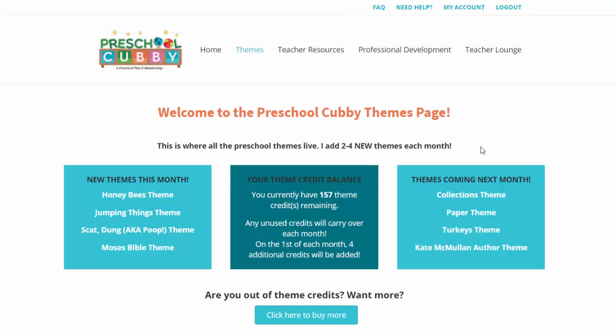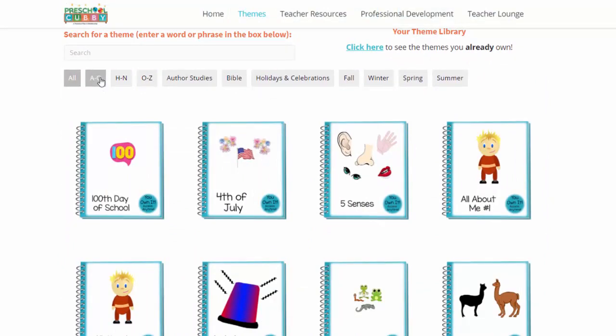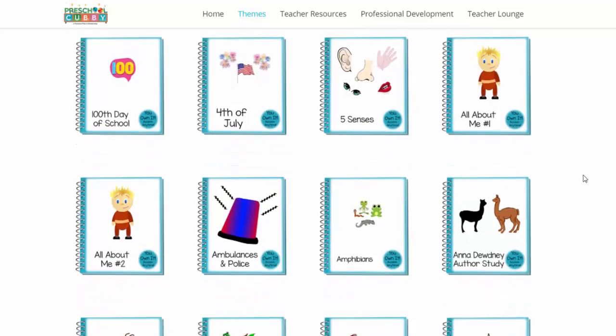Kids might be interested in something like boxes, or we had one group of children who were really interested in secret agents and ninjas, so we created secret agent ninja themes. We also have very traditional themes. When you come to this page, you can sort them all alphabetically. We have author studies — we create six new author studies a year — six new Bible-based studies a year, Old Testament and New Testament, holidays and celebrations, or you can sort them by season, or just scroll through this page alphabetically.